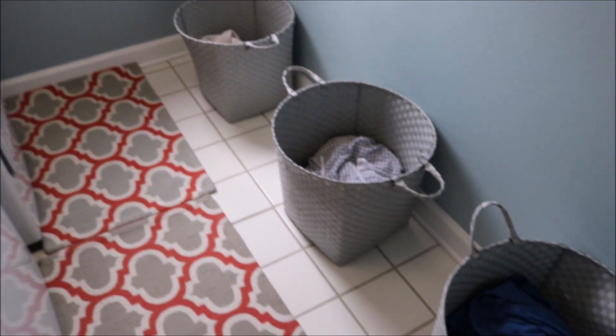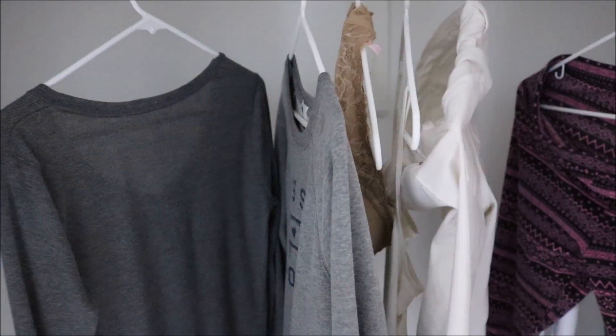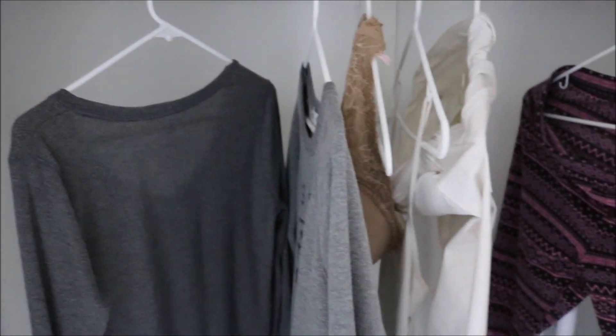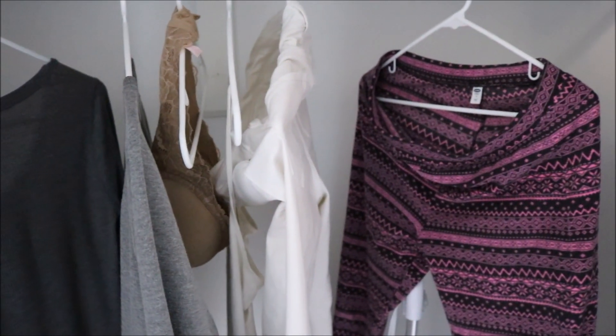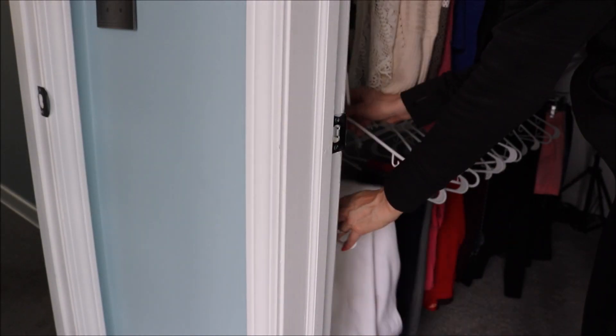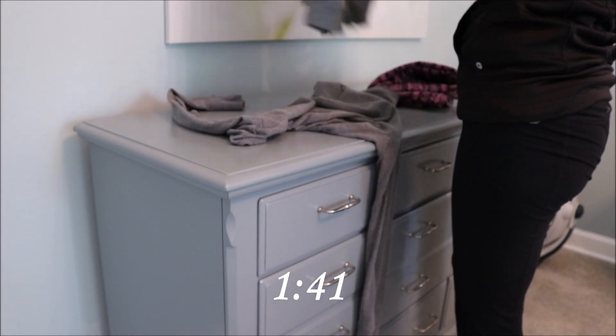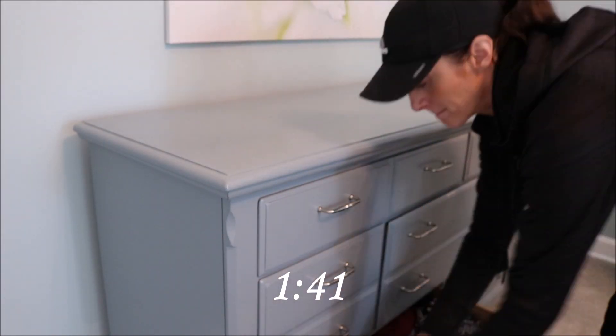I wasn't going to do laundry today because I didn't need to — my baskets weren't full — but I had some laundry from yesterday that was hanging, so I went ahead and put that away. For those of you who work outside of the home, a lot of people like to set a timer on their washer. You can also just have everything in the washer and then start it when you get home to make it easier on yourself.